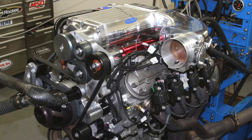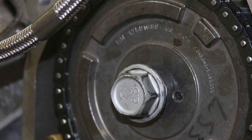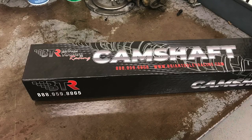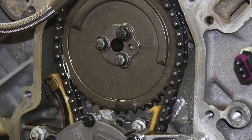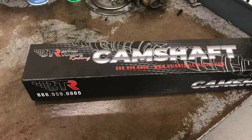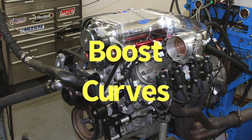Test number one was run on a Kenny Bell twin screw supercharged LS3 crate motor. On that combination I ran a factory LS3 camshaft, a factory LS9 camshaft, and a Brian Tooley Racing Stage 3 blower cam. In test two we stepped up to a GM Performance Parts B15 crate motor and ran four different camshafts: a factory LSA cam, a factory LS9 cam, the BTR Stage 3 blower cam, and just to spice things up, a naturally aspirated camshaft.